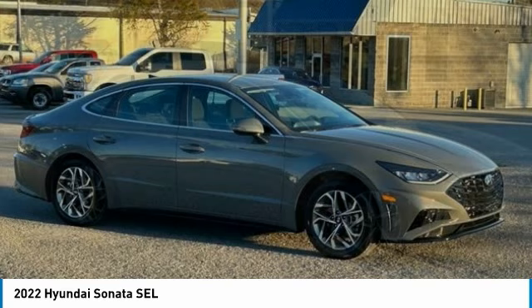Remote keyless entry, four-wheel disc brakes, rear window defroster, Bluetooth, heated front seats.